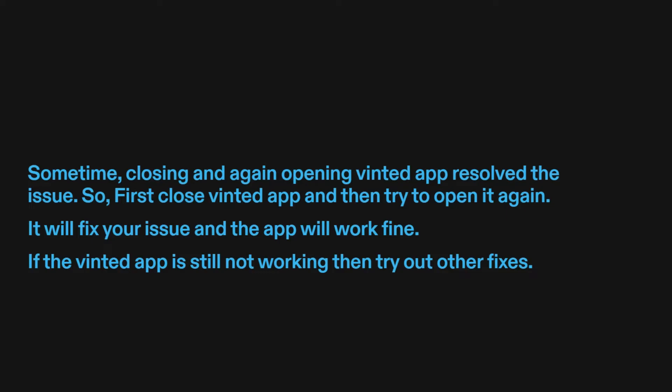Fix two: try closing and reopening the Vinted app. Sometimes closing and again opening the Vinted app resolves the issue. So first close the Vinted app and then try to open it again. It will fix your issue and the app will work fine. If the Vinted app is still not working, then try out other fixes.